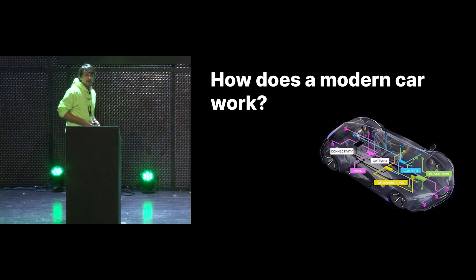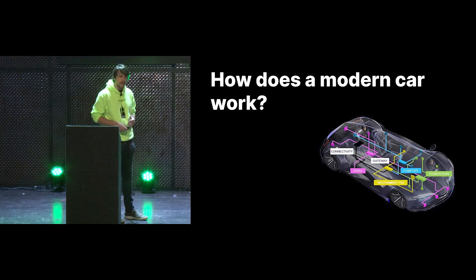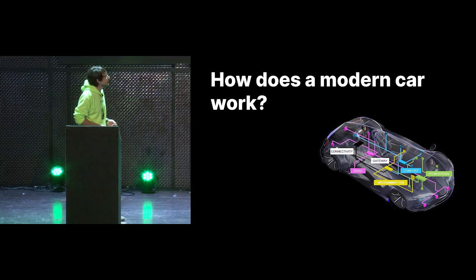So how does a modern car actually work? Probably most of you already know that most cars are now filled with a bunch of electronics. We have a bunch of connectivity going on. We have the comfort system. We have the powertrain stuff which runs the engine. We have an infotainment system. But most importantly, most modern cars also ship with an ADAS system.